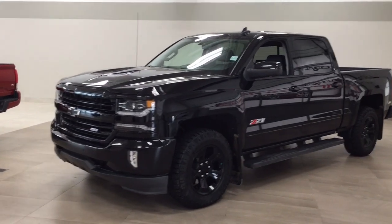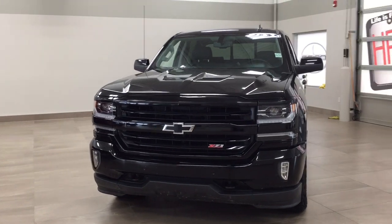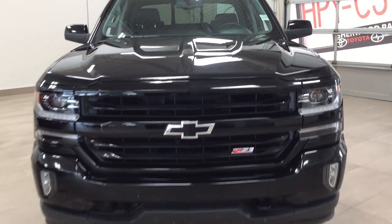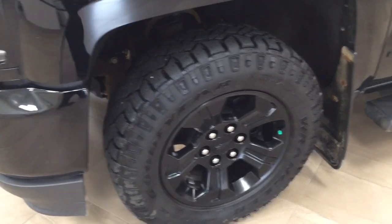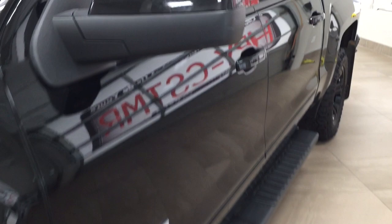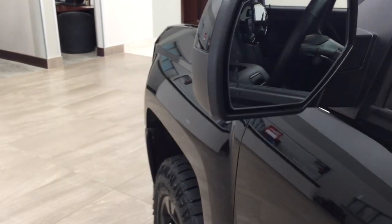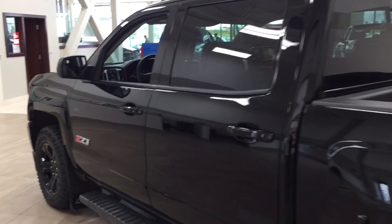A couple of the exterior features you'll see on this LTZ include its daytime running lights. Taking a closer look, you also have your front tow hooks and parking sensors. Over on the side you have the 18-inch aluminum alloy wheels and running boards. Looking up top you have your foldable mirrors with integrated signal lamps located on the inside. The color we're looking at today is black.